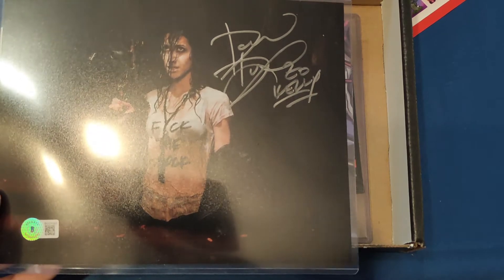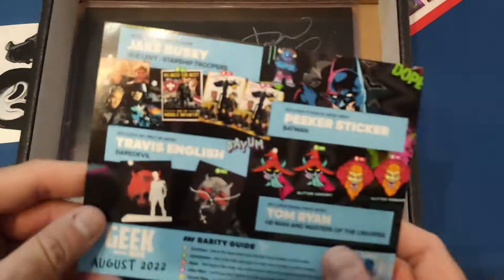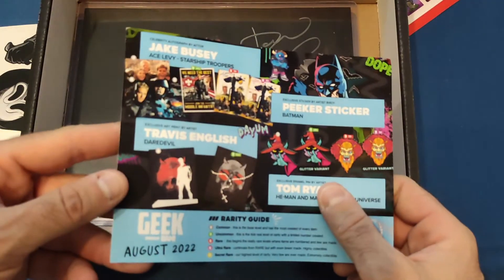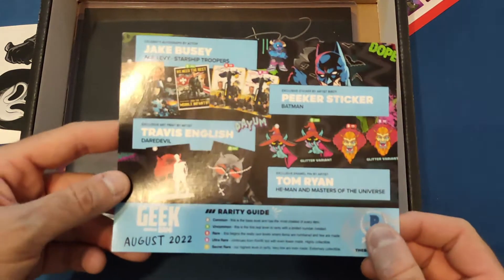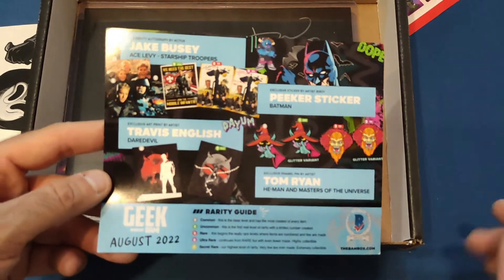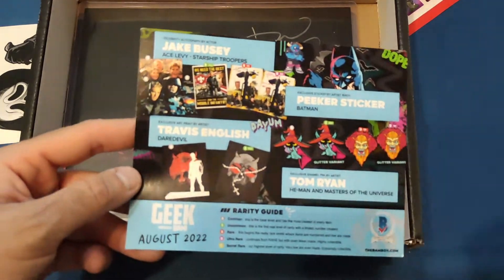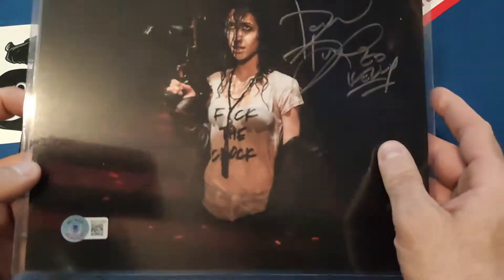To be honest, they've given me the wrong card in here. I've got the Bam Horror Box but unfortunately they put the Geek one for August in here instead. So none of this matches, but it is a Pika sticker of Ghost Face, and like Jake Bossie was supposed to be in it. Unfortunately I cannot tell you who this lady is on the autograph.